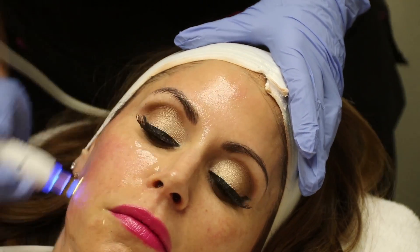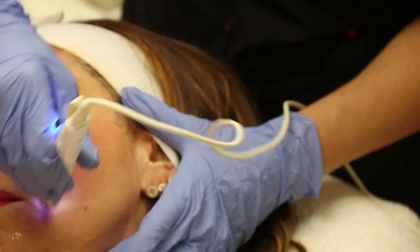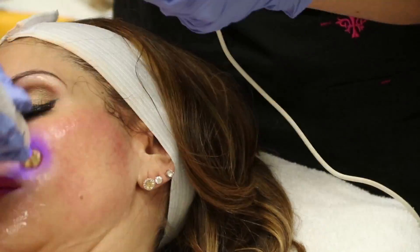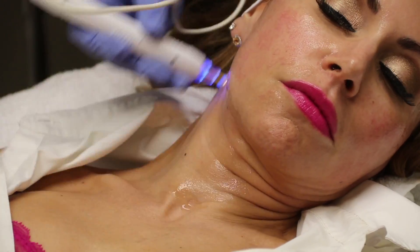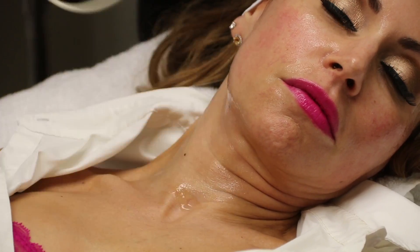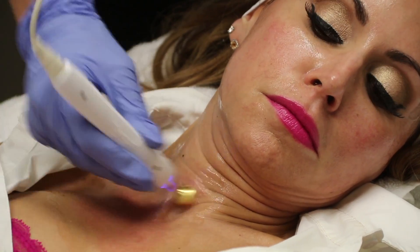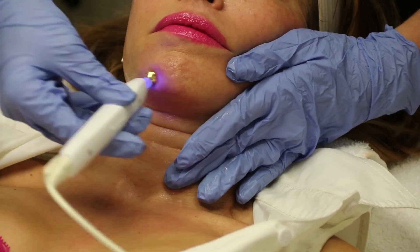She's basically massaging my face until she covers all areas, and this was so relaxing — I really did fall asleep. At the end of the video I could barely talk, I was so relaxed. I would definitely try this again; it felt amazing. I've already noticed my skin looks and feels firmer, and I'm excited for my next two treatments.